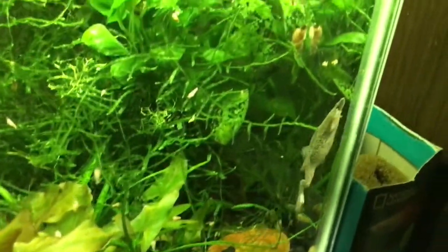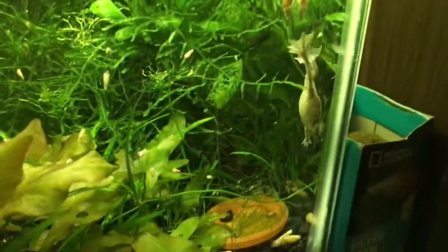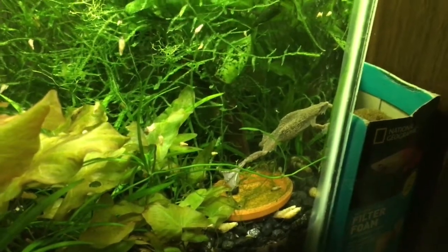Now you can see one of the dwarf frogs. The other two are in here somewhere.